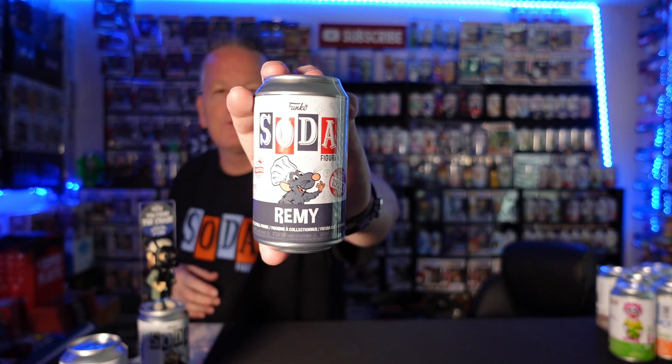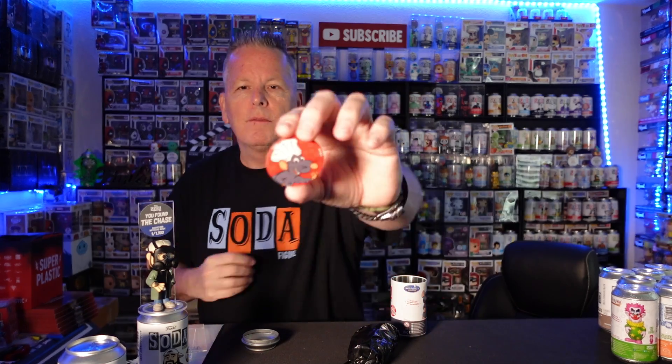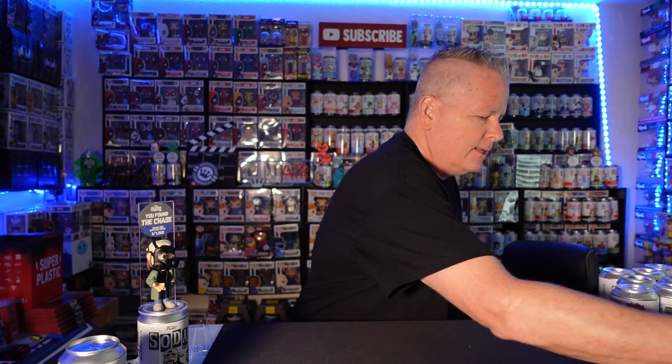We got an old school International Remy. I say old school — it's not very old, but the International one came out a long time ago. We were doing first look videos on it when it first hit the streets, and then it didn't come out forever. Just a common, and it is a red pog because it's International. Let's keep ripping.